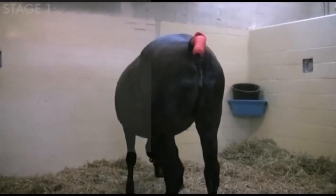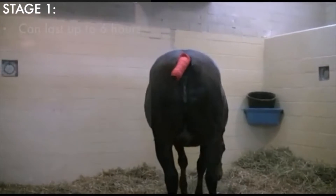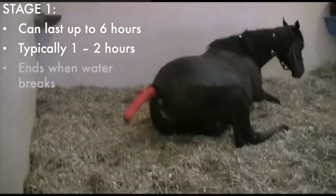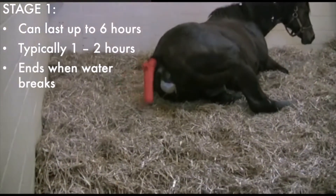Stage one lasts up to six hours but typically lasts about one to two hours. Stage one ends when her water breaks, releasing fluid.